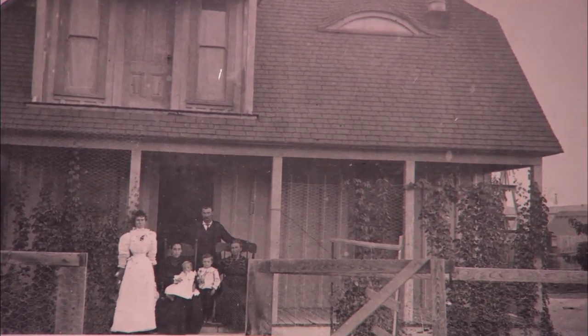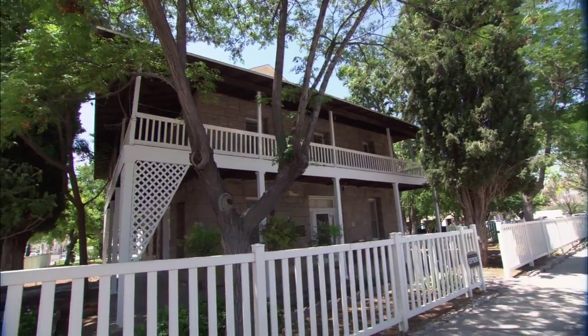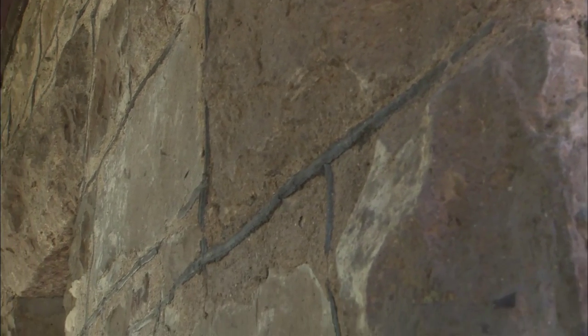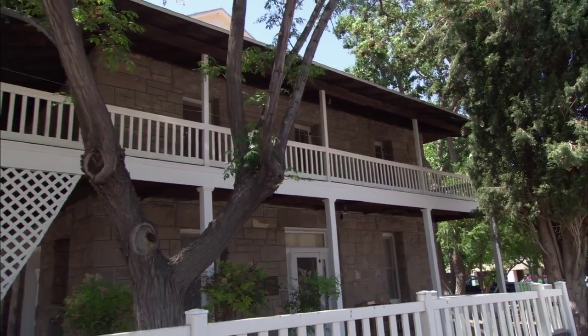A fire burned the first Benelli Home down to the ground, so they built it again — only this time bigger, better, and with the tufa stone, which was quarried locally. That's a form of calcite. And then the verandas on three sides, which were a wonderful attribute to the house. That's what gives it the territorial style.